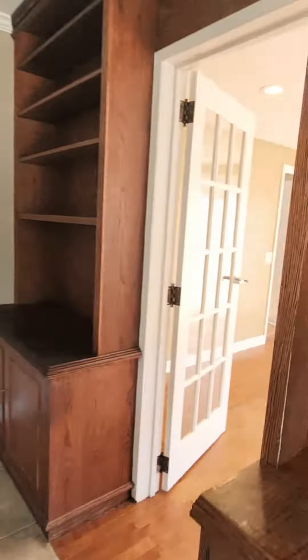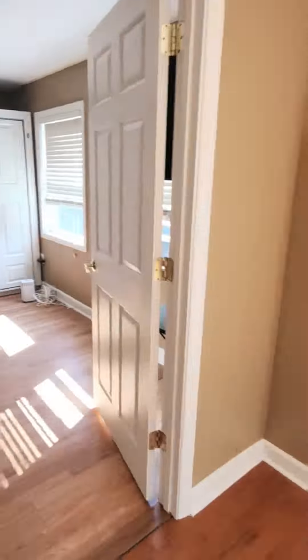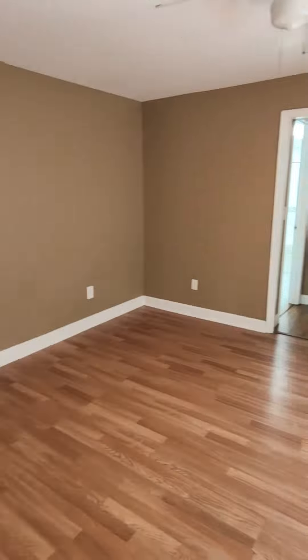When you first walk into the home, we've got an in-law suite here on the right with a full bathroom and a walk-in closet.